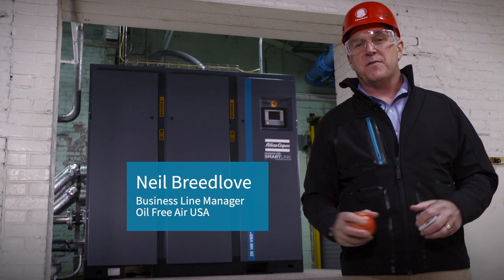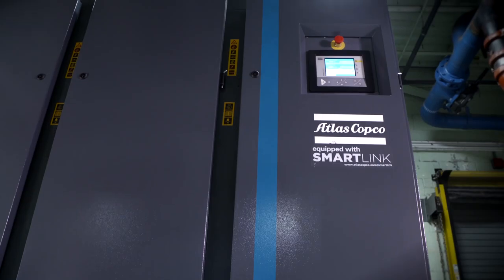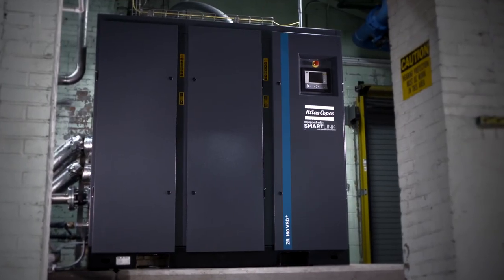We have three generations of Atlas Copco compressors at this plant. And behind me is Atlas Copco's most innovative technology, the new ZR90 to 160 VSD Plus.